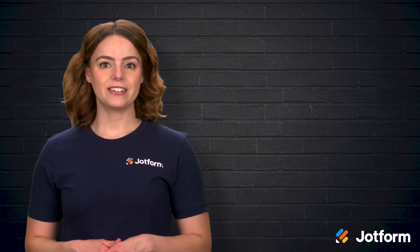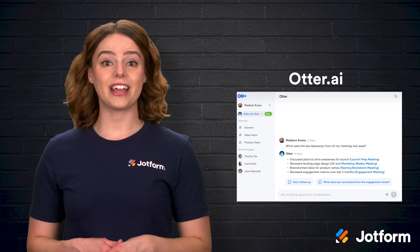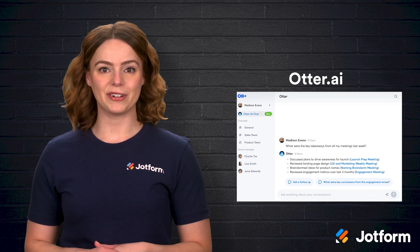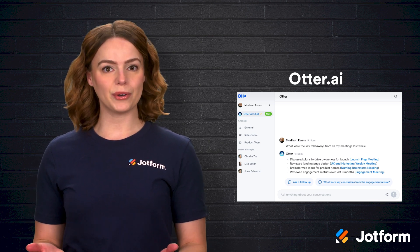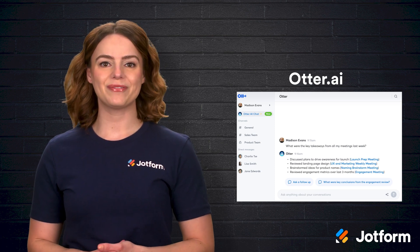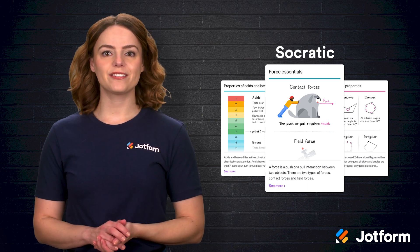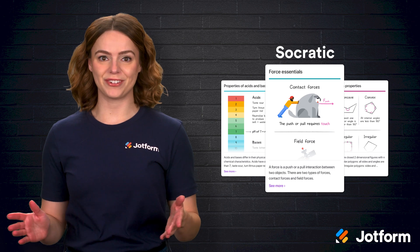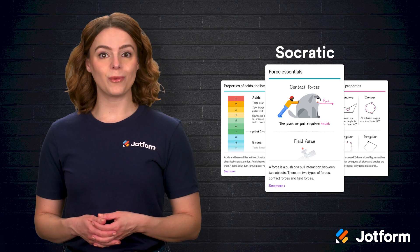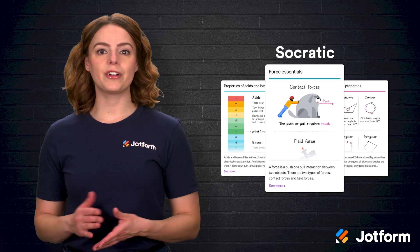If you attend a lot of meetings, Otter.ai will be your new best friend. This AI tool transcribes meetings in real-time, capturing everything discussed so you don't have to worry about taking notes. You can even highlight key moments and generate summaries, making it easier to review important points later. Although, if you have an accent, this may not be the best choice for you as accents can pose an issue. For research and information gathering, Socratic is a powerful AI assistant that answers questions and provides explanations on a wide range of topics, saving you time by delivering well-researched responses instantly. The shortcoming of this tool is that it is only available as a mobile app.